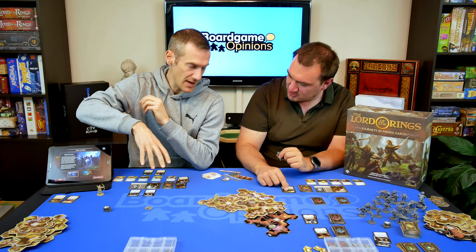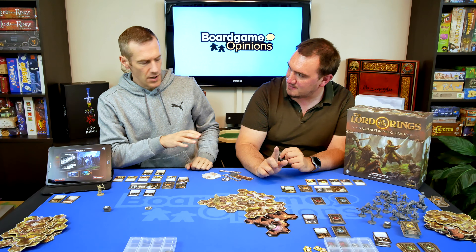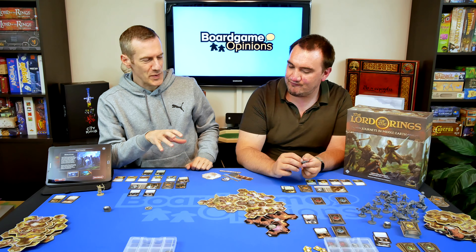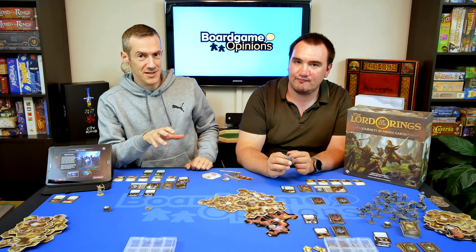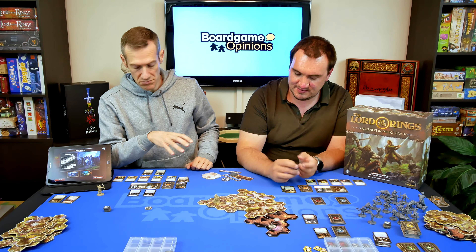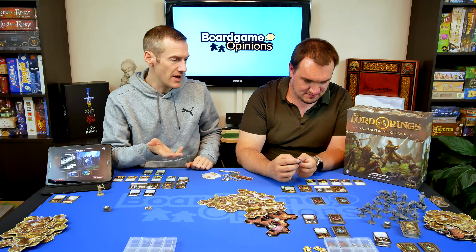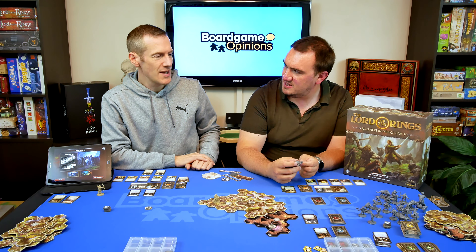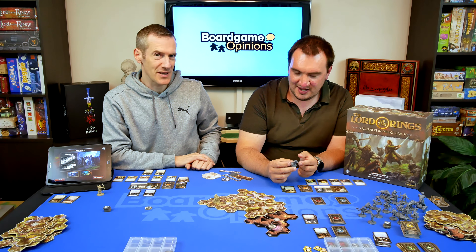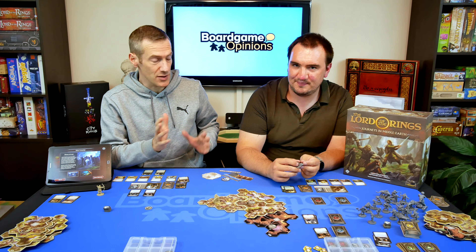Cards have linen finishes and are great. A lot of the artwork has been taken from the LCG — the Lord of the Rings Living Card Game — but there is some artwork I hadn't seen before. The miniatures are fine; I think we've been spoiled in the past couple of years with some amazing Kickstarters with super-duper miniatures. These are good miniatures — not amazing, but good.